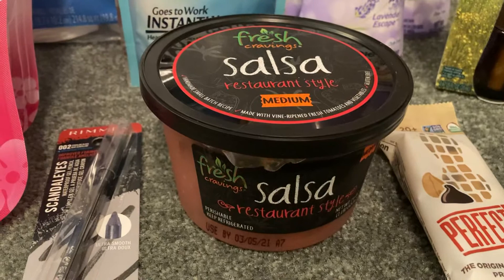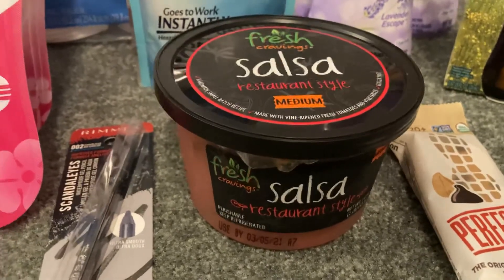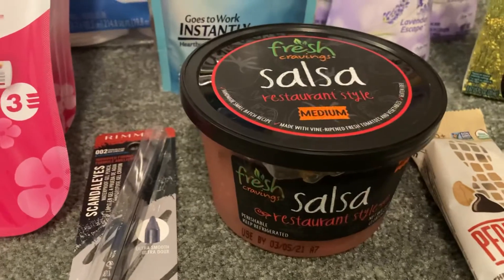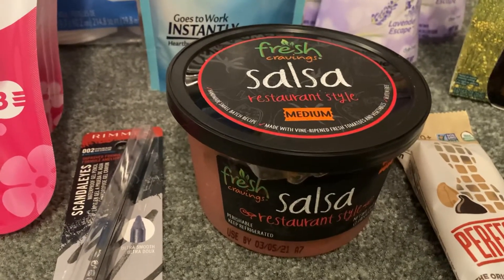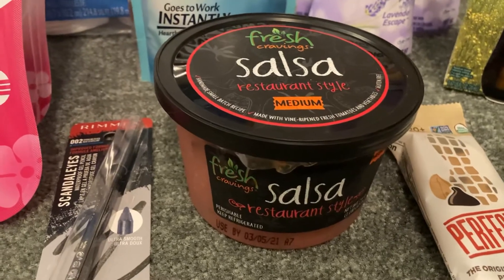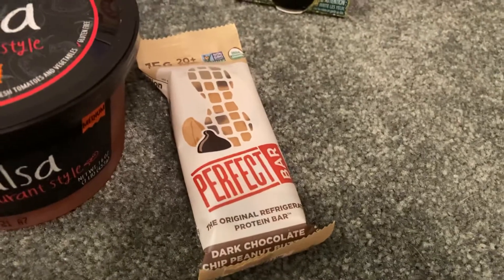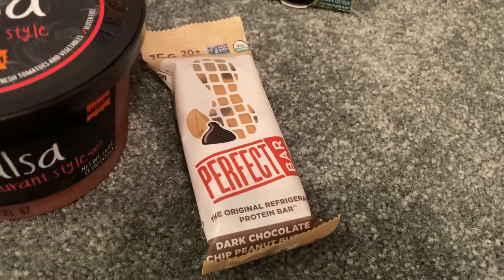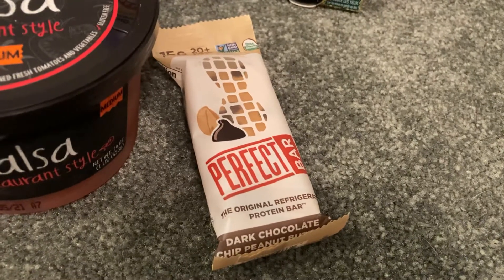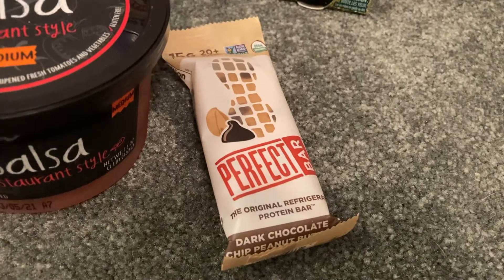I love putting this on top of chicken breast in the crock pot — it makes for some great Mexican chicken. Right next to that is this Perfect Bar, which was completely free. So I grabbed this for $1.98. I did pay that out of pocket, but Ibotta gave me $1.99 back, making this free plus a one cent moneymaker.